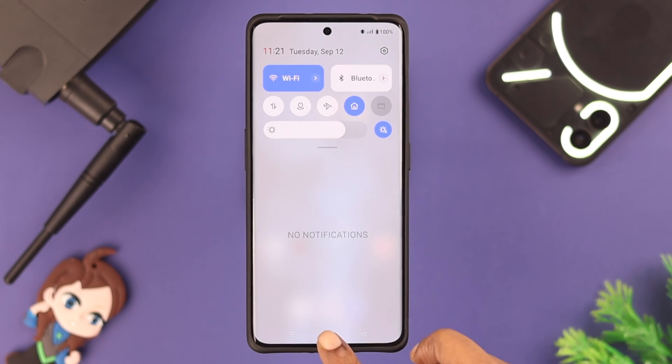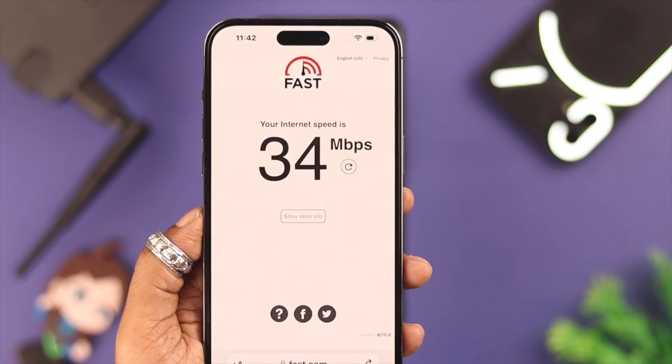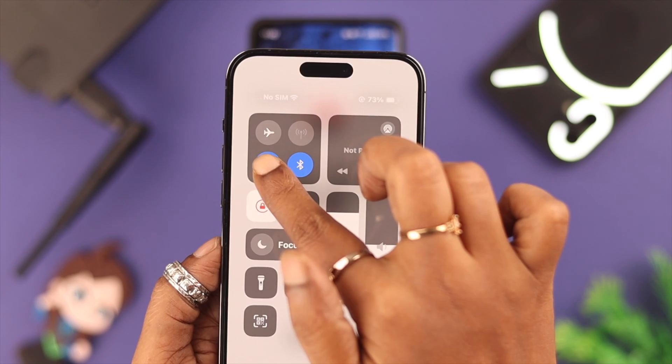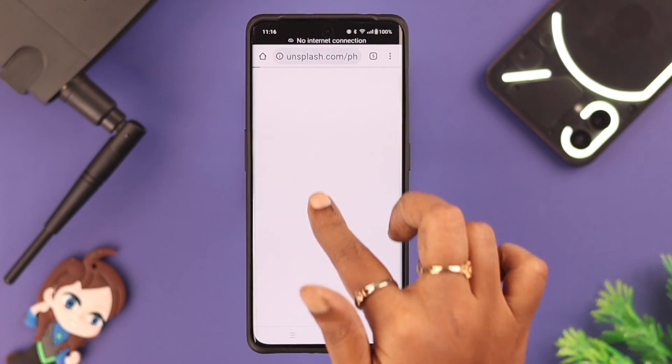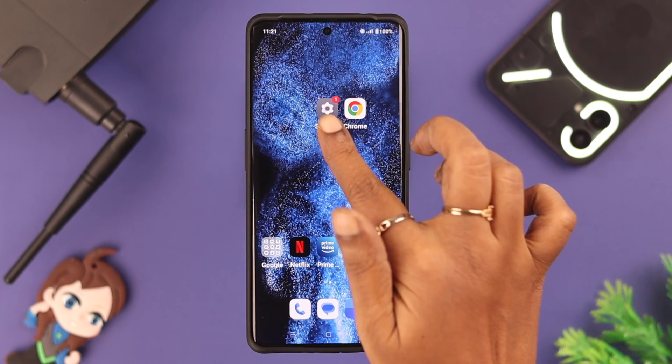If that didn't help, go ahead and turn on airplane mode, wait for a couple of seconds, and then turn it off again. If it's still not working, try using the same Wi-Fi on another device and see if it works there.